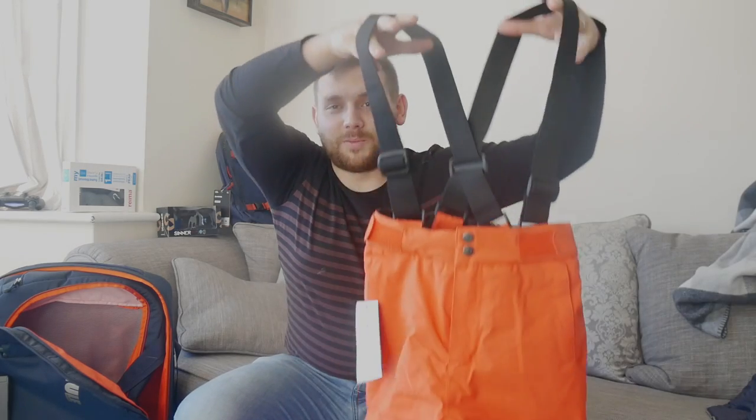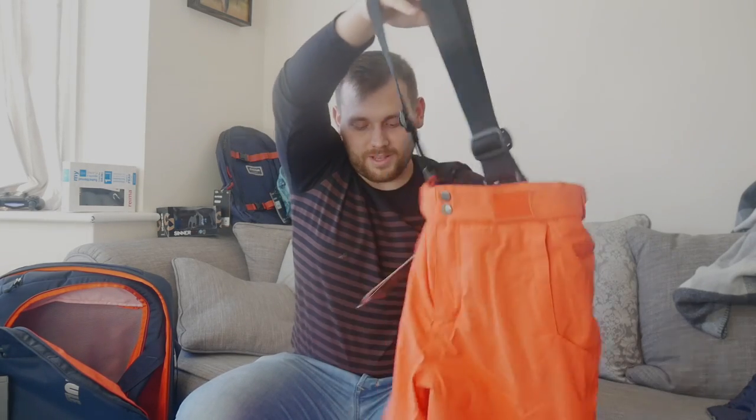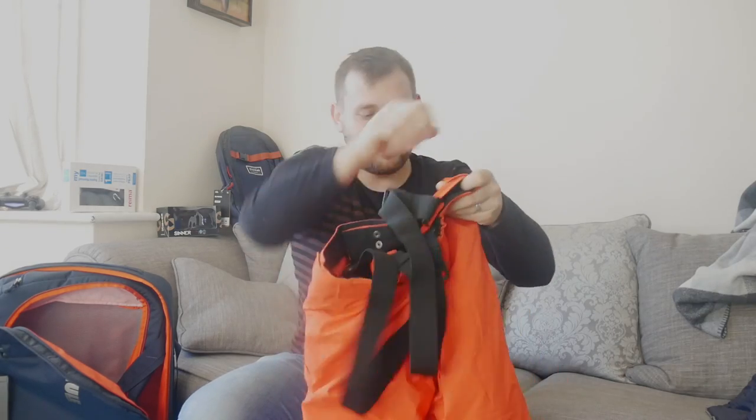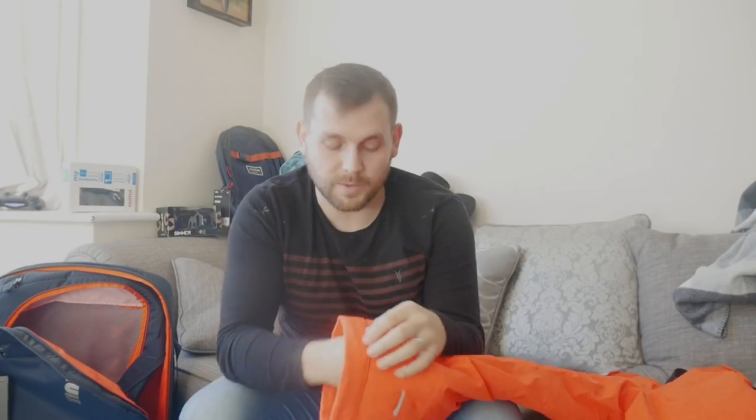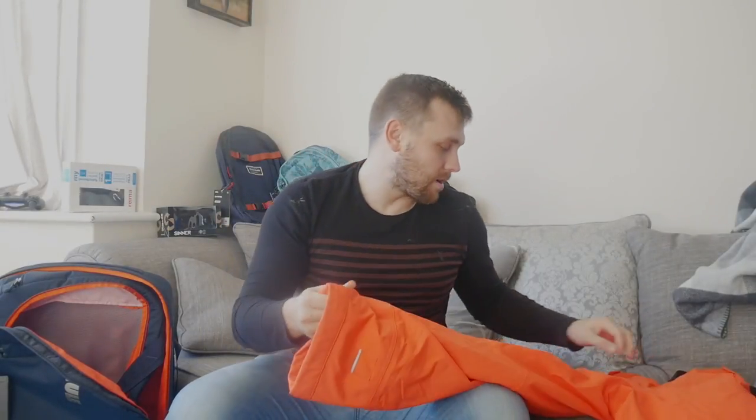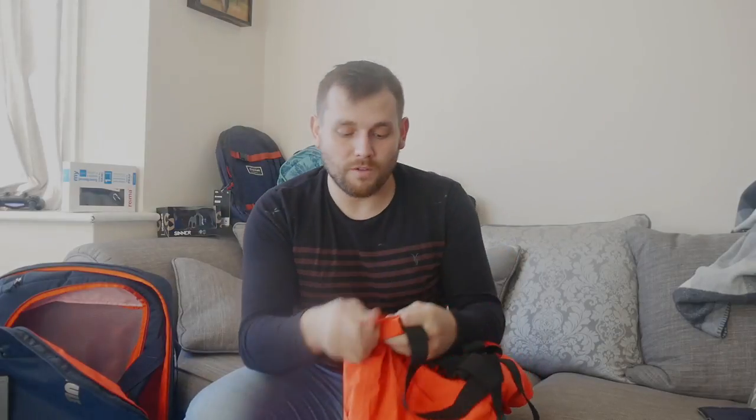It comes with matching salopettes which Louis never had before, and they come with braces to keep them up. It's got pockets, toughened material around where your boots go so they won't rip, and Velcro on the waistband to make it tighter. I always think: buy big for ski wear — it will last longer, and when you're skiing you want to be able to layer up underneath, like a pair of jogging trousers if he wants.